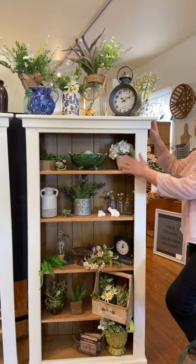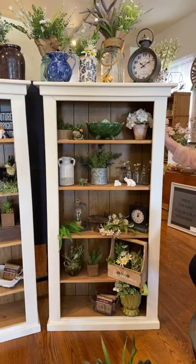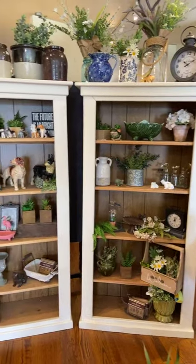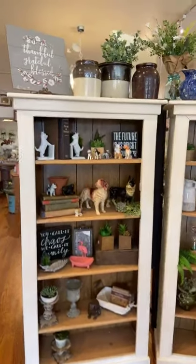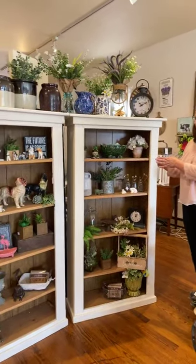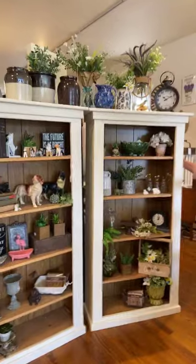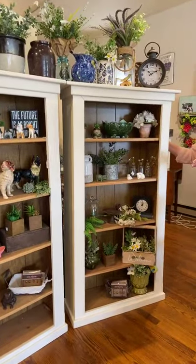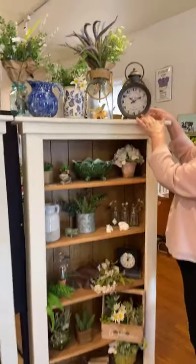We've got a pair of bookshelves in natural wood and antique white. I did these in General Finishes milk paint, which gives a really nice finish. They're roughly five feet tall and about 10 inches deep. Each one is $95 — you can buy them as a pair or individually.